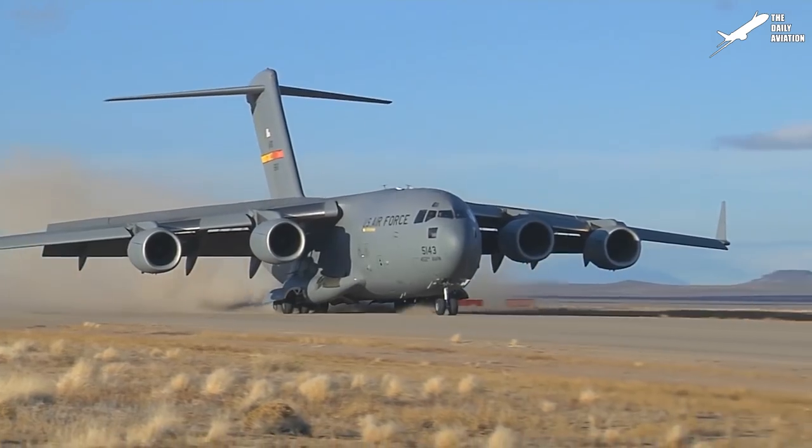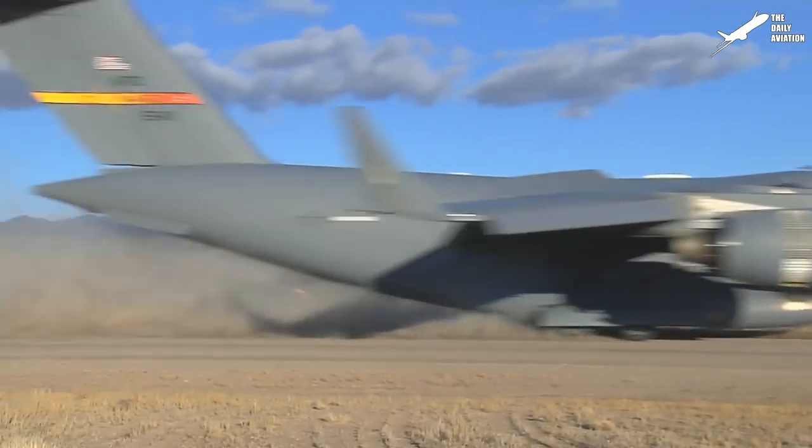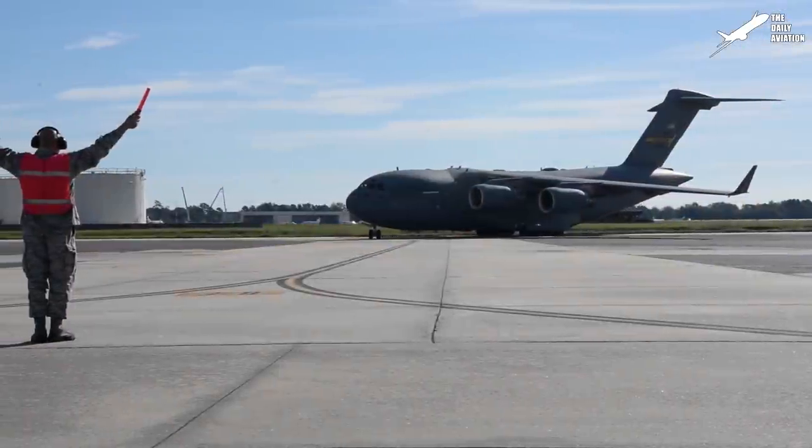Hello, everyone. Welcome back to The Daily Aviation. Today, on this Know Your Aircraft episode, let's discover the McDonnell Douglas C-17 Globemaster III.